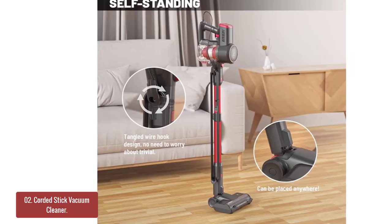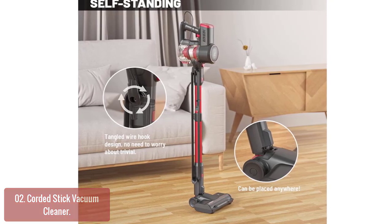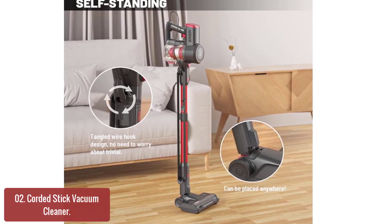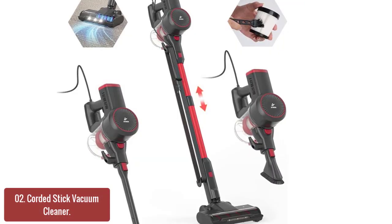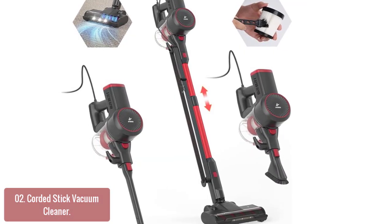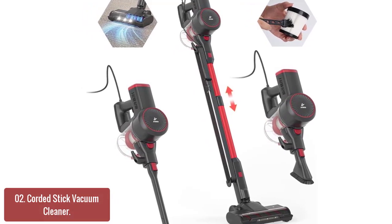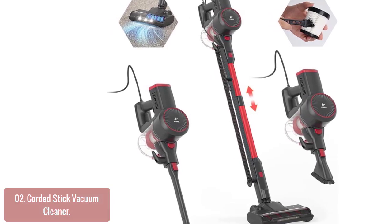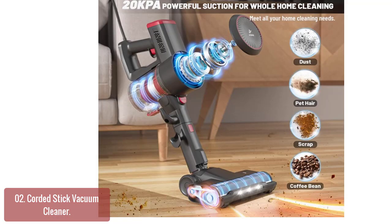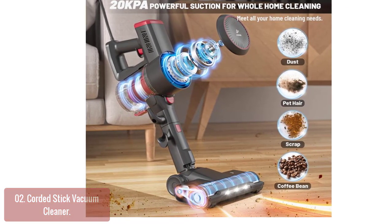List number 2: Corded Stick Vacuum Cleaner. The A30 Vacuum Cleaner offers 20 kPa suction and an anti-tangle floor brush, which make it effortless to clean on any floor type. It can be rotated 90 degrees and 180 degrees and features LED light — no dead ends in corners and under furniture. Its unique tube windscreen design changes the airflow and effectively prevents hair from getting tangled on the roller.